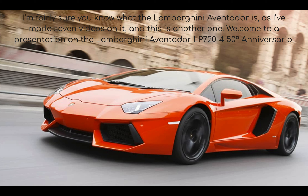I'm fairly sure you know what the Lamborghini Aventador is, as I've made seven videos on it. And this is another one. Welcome to a presentation on the Lamborghini Aventador LP 720-4 50th Anniversario.